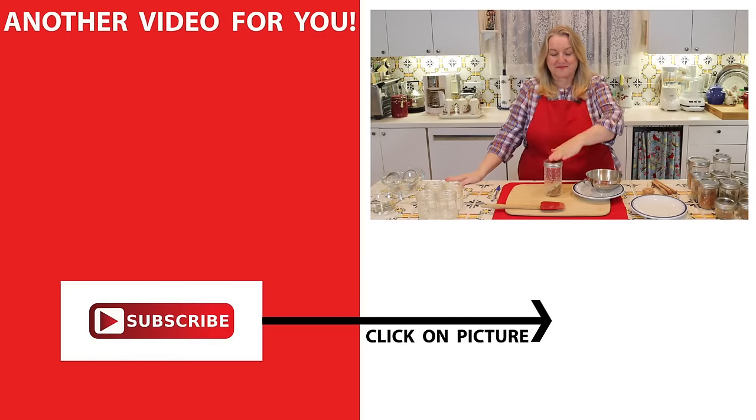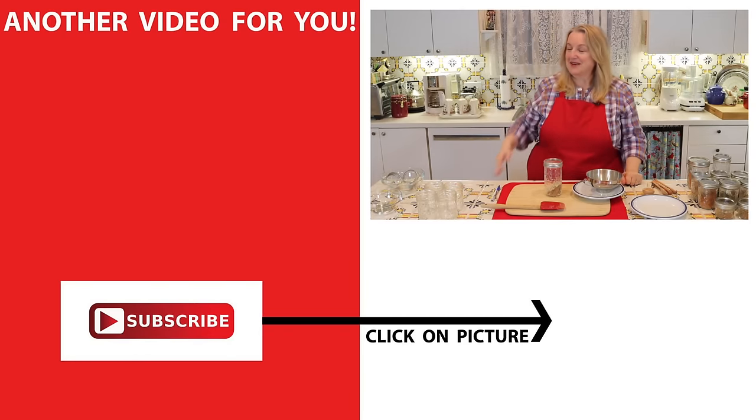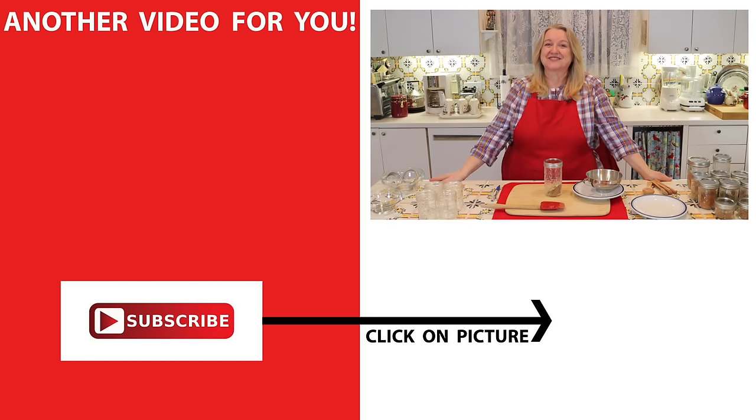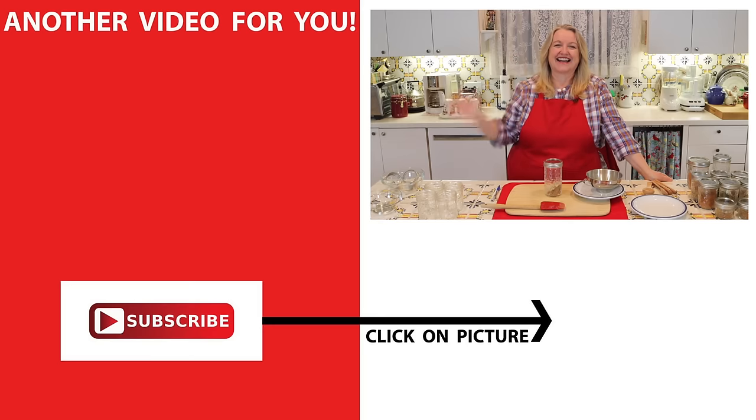If you'd like to learn about more homemade pantry items, be sure to click on this video over here where I show you how to make 10 natural flavored extracts. I'll see you over there in my Texas Hill Country kitchen. Love and God bless.